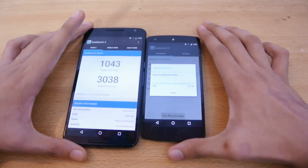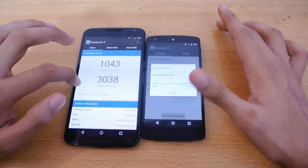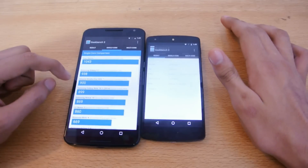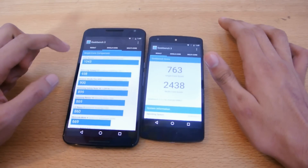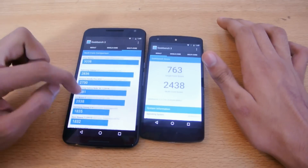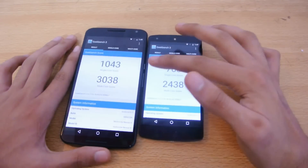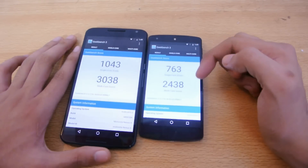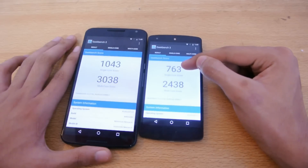The Nexus 6 is done with a 30,038 multi-core score and 1,043 single-core. Let's see how it stacks up against the competition — more than the Galaxy S5 Snapdragon 801 multi-core. That's a pretty awesome and good score for the Snapdragon 805 chipset. The Nexus 5 came in with 2,438 multi-core and 763 single-core.